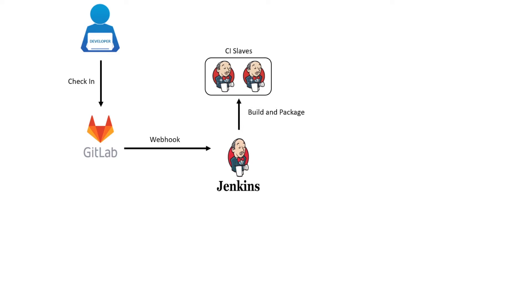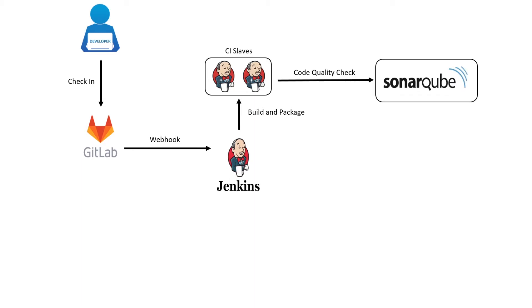In case of any failures in the build step, the pipeline will be aborted. The deployment package will be archived on Jenkins for future use. In the next stage, Jenkins uses the SonarQube scanner plugin for continuous inspection of code quality, to perform automatic reviews with static analysis of code to detect bugs, code smells, and security vulnerabilities.